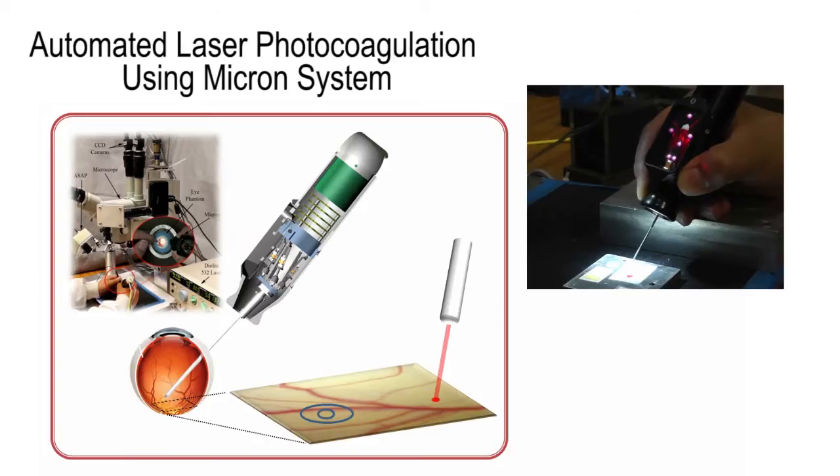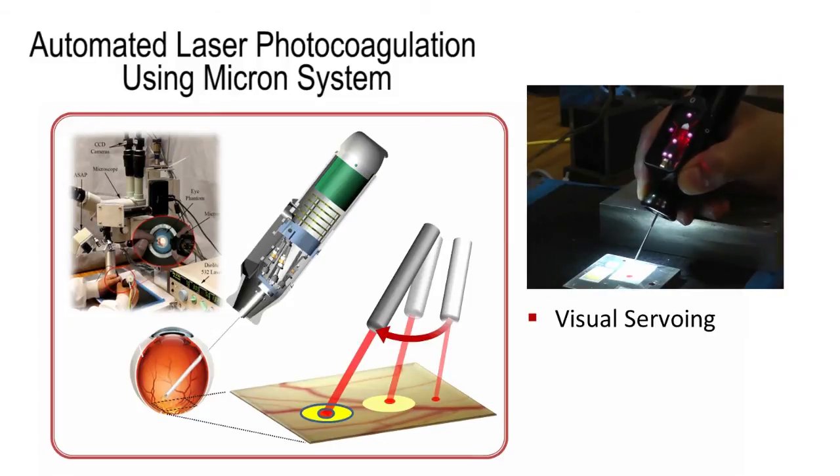The next application of the Micron system is automated intraocular laser surgery. Laser photocoagulation is a common procedure to treat retinal diseases such as diabetic retinopathy, retinal detachment, etc. Using Micron, the treatment can be automated by interfacing with the operating microscope and CCD cameras. During automated laser photocoagulation, the operator holds the handle still, and the tooltip is automatically deflected to burn predefined targets via visual servoing of the aiming beam emitted from the laser probe attached to Micron.